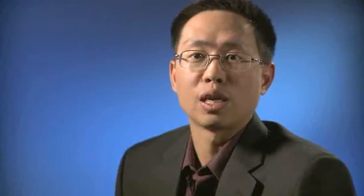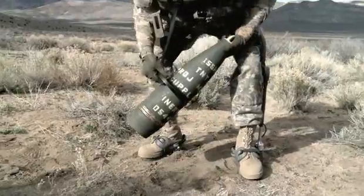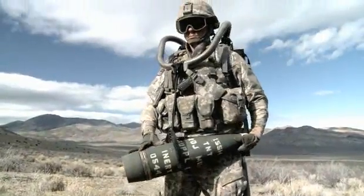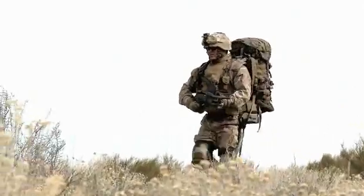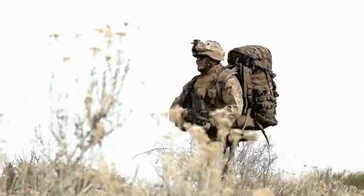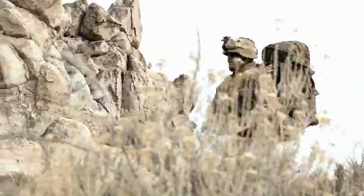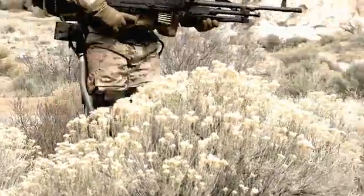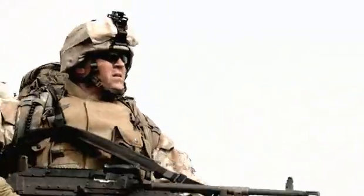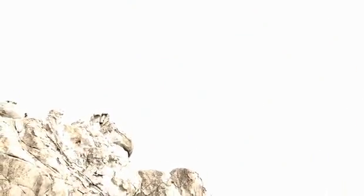We've also looked at attachments that allow users to carry weight not only on their back but also on the front. The exoskeleton will fit anybody between 5'4" and 6'2". The current system weighs 53 pounds but it's pretty much unnoticeable to the user because the technology transfers its own weight to the ground in addition to the weight you're carrying.